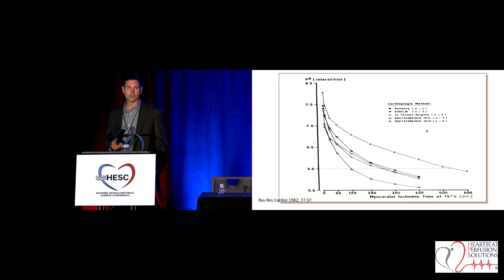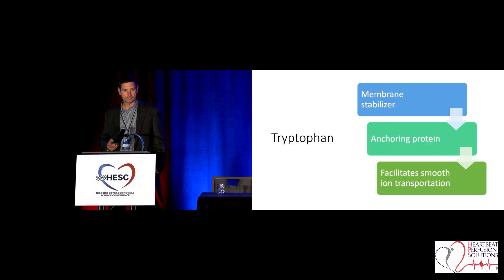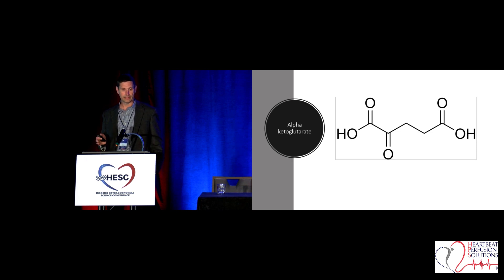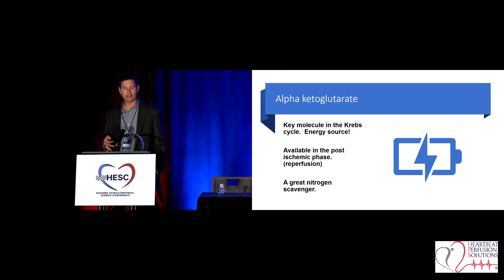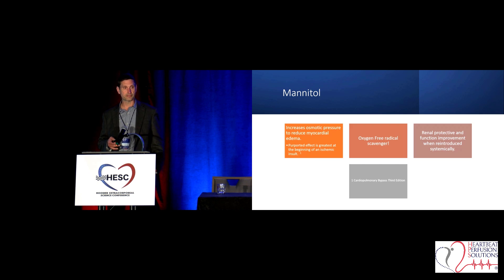Typically I go over that protocol, but it's listed on perfusion.com — it's not a proprietary protocol. The T is tryptophan, an amino acid and membrane stabilizer that facilitates ion transfer in and out of the membrane. The K, ketoglutarate, is an energy substrate available right when you take the cross-clamp off — a great nitrogen scavenger. We also have a high concentration of mannitol, and interestingly, its greatest effect is purported to be during an ischemic insult. When we put the cross-clamp on, that's exactly what we're doing, so it's a great time to have a high concentration of mannitol with its oxygen-free radical scavenging ability.